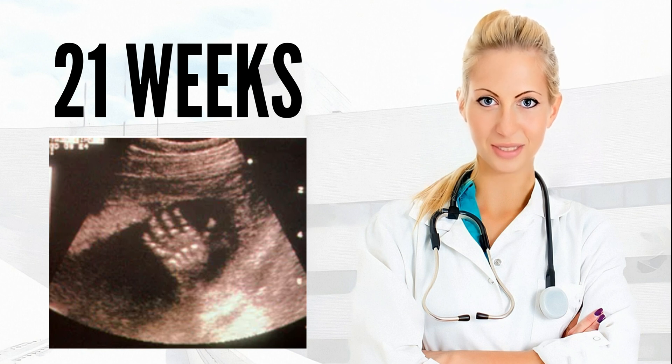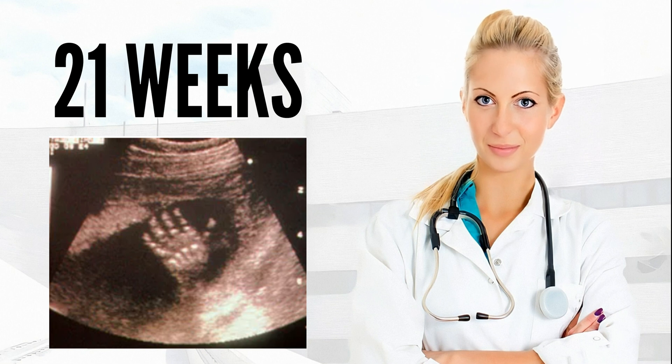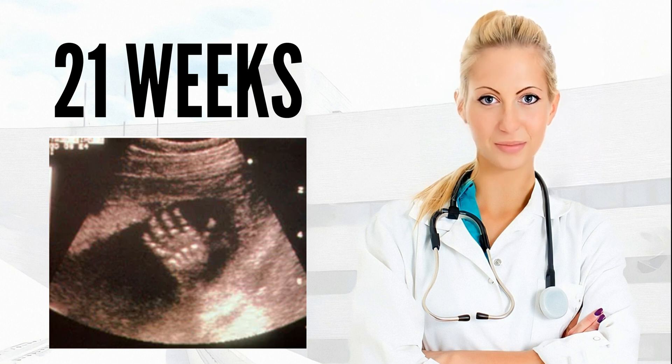Your body. Is exercise safe during pregnancy? Exercise can be a great way to stay in shape during pregnancy and can even keep some problems, such as varicose veins, excessive weight gain, and backache, to a minimum.